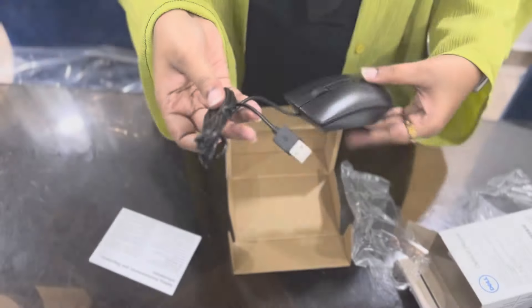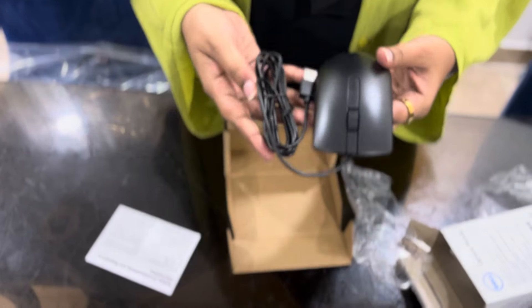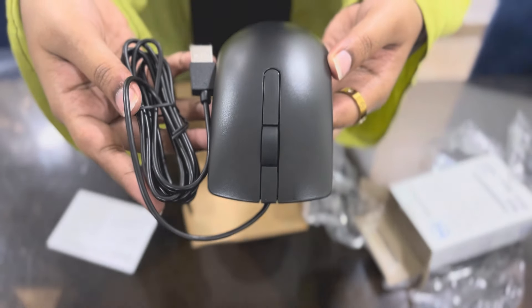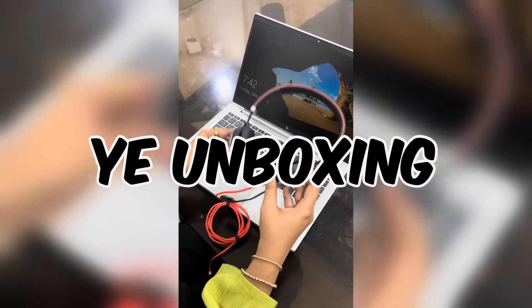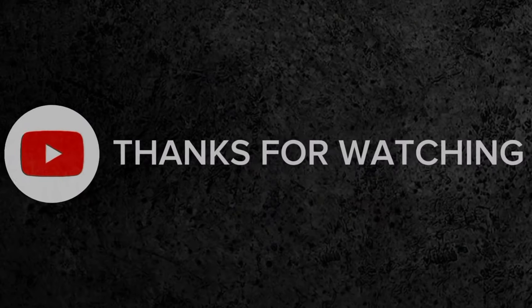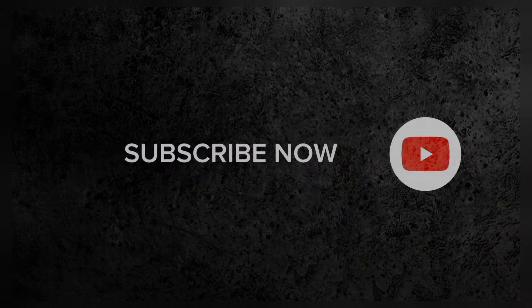All the products that Amazon has sent in this kit are high quality and expensive. I hope you all liked this unboxing and wish me luck for this job. Thank you.